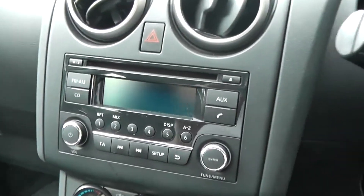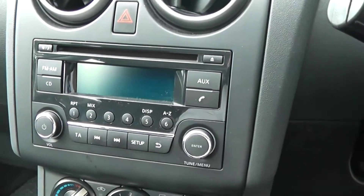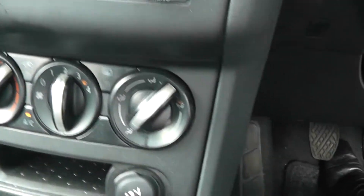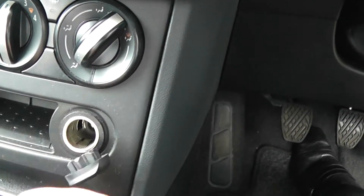Jumping inside the vehicle now, in the centre you have the single CD radio player with built-in Bluetooth connectivity, and underneath you have your controls for the air conditioning. Here you have a 12 volt power outlet, and in the centre you have more room for your belongings and your AUX connectivity.